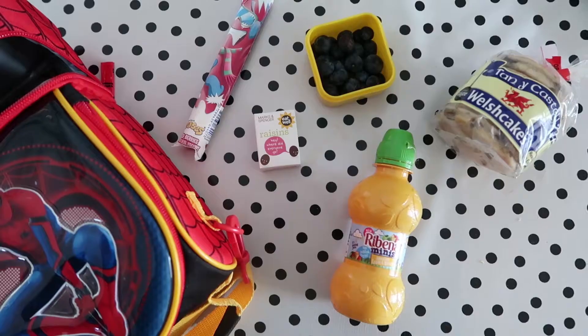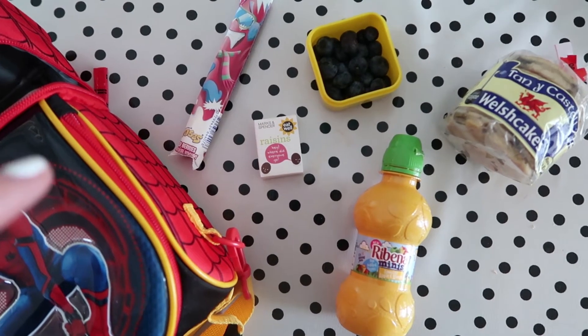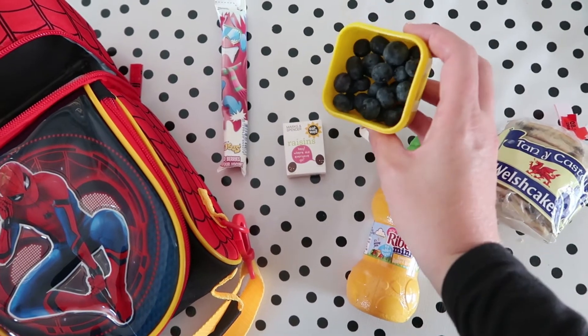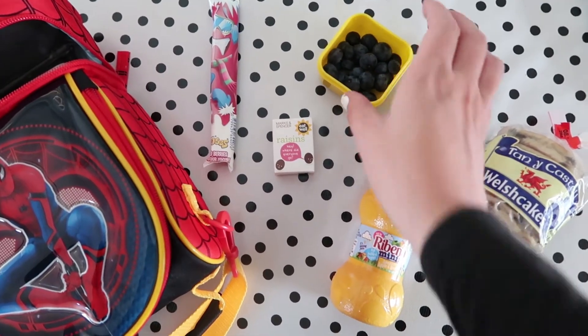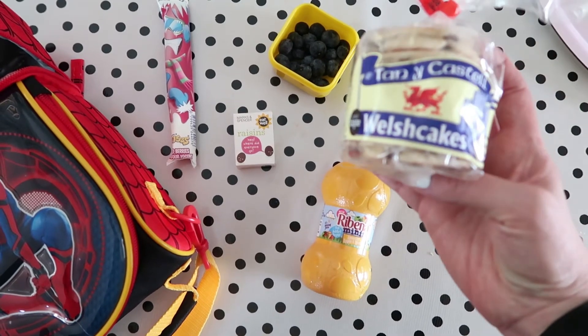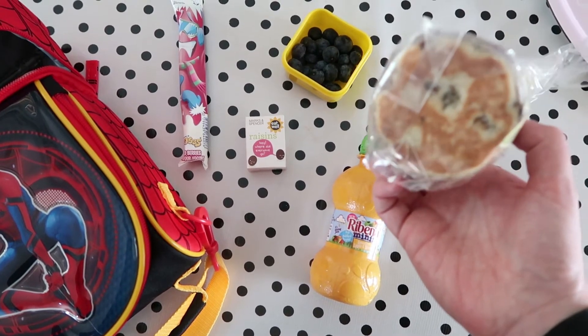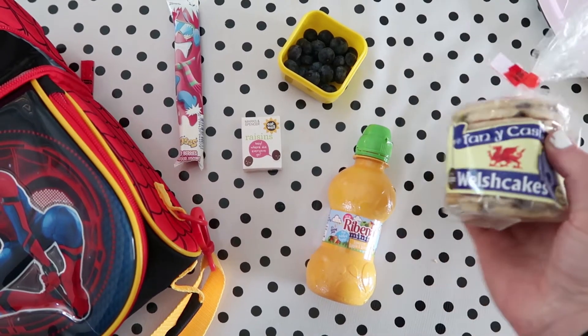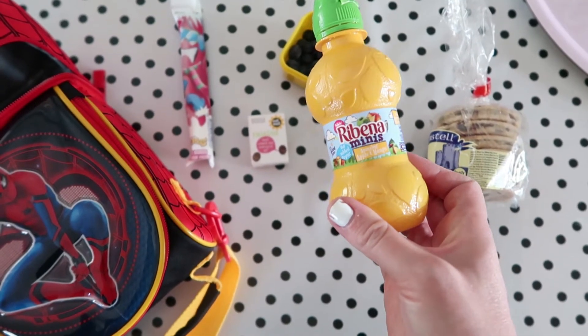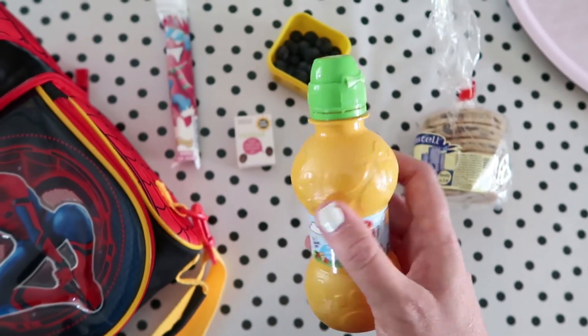Today's a school day for Aiden, so here's what I typically pack in his lunchbox. He'll have a cheddar cheese sandwich, a yogurt tube, some fruit for break time, a small box of raisins, and I'll wrap up one Welsh cake in foil — just the one, not the whole packet. If you've never tried a Welsh cake you really should, they're amazing — they have raisins in them and they're completely yummy. He also takes a bottle of water to drink throughout the day.